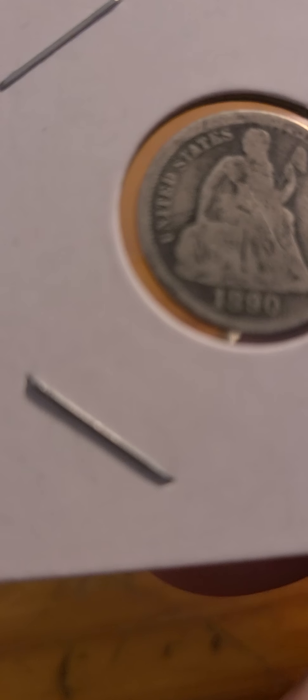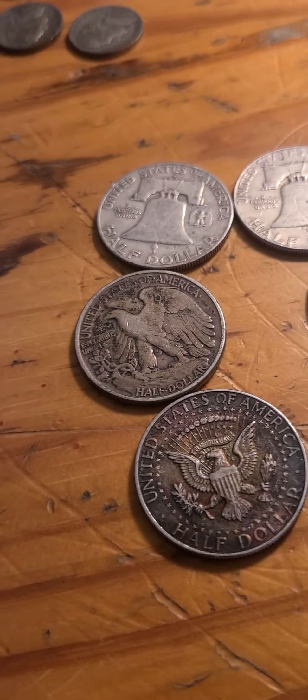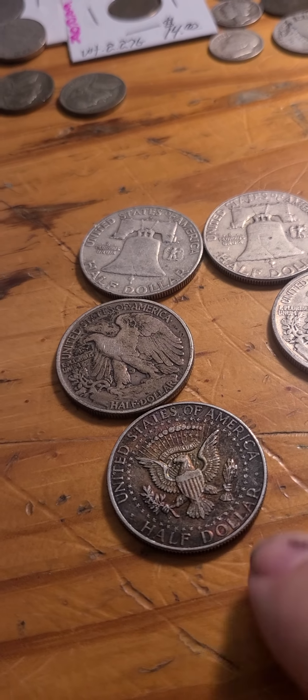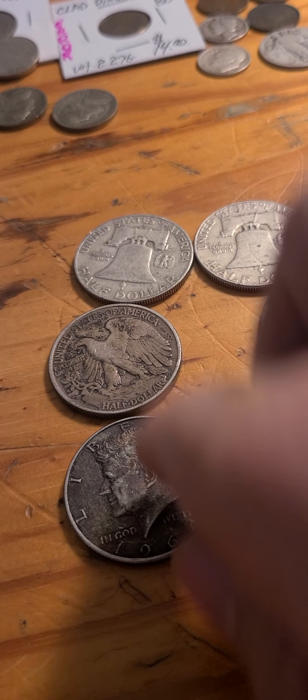Lot number four is the generic buffalo — still amounts of silver, doesn't look too bad. No bids, starting bid is 30 dollars. Lot number five we got three halves: a 57-D, a 45-P, and a 64-P. These two are toned — that one is toned beautifully, and this one's getting there. We have Roy M at 33 dollars.